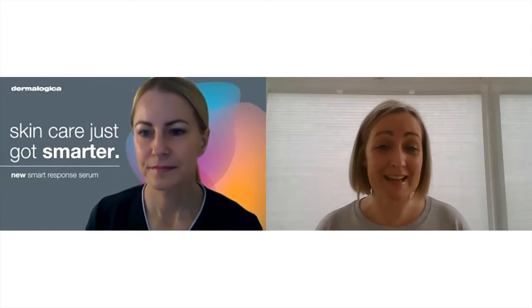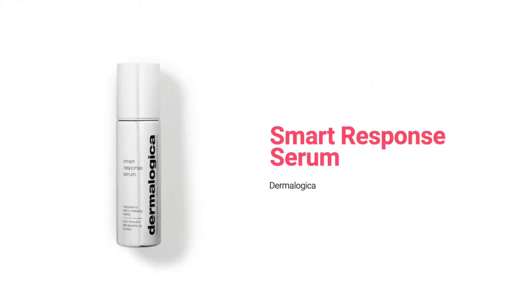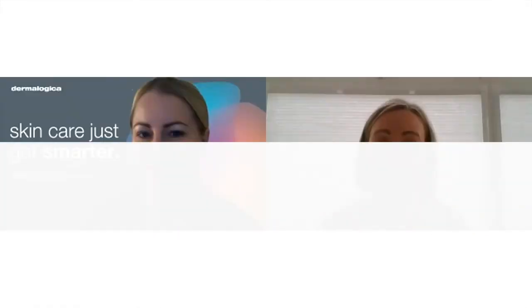My skin might be dehydrated, yours might be showing redness, and so we would need to choose products to help address how our skin is responding and what we see when we look in the mirror. Today we're going to look at four serums for four common skin concerns, and we're also going to look at a brand new product that can actually target all four of these skin concerns — so you need to stay tuned for that. Let's start with dehydration.